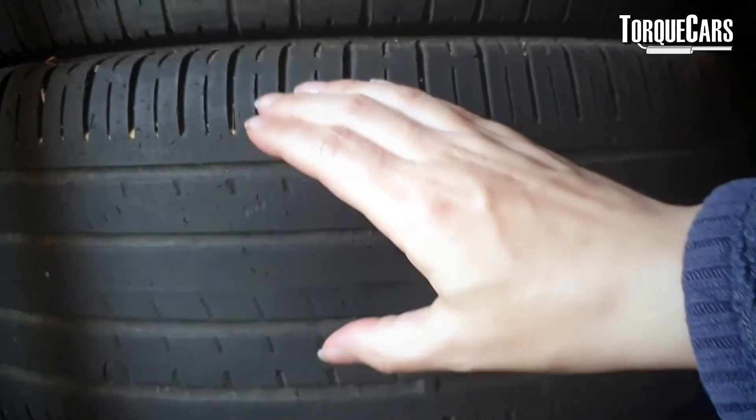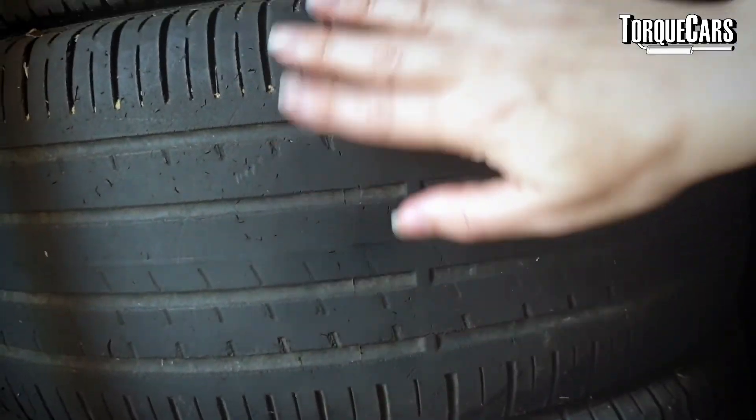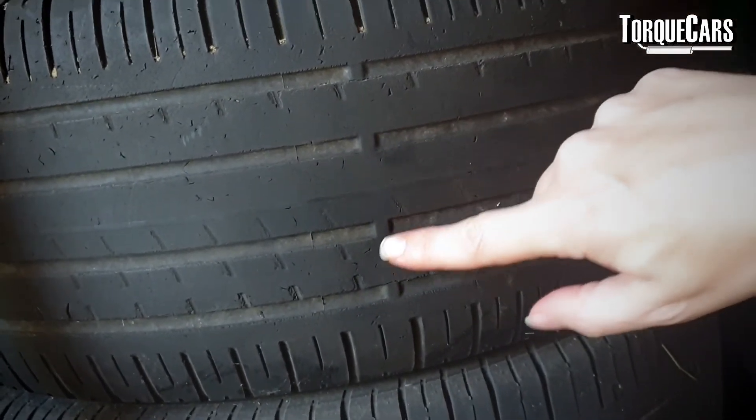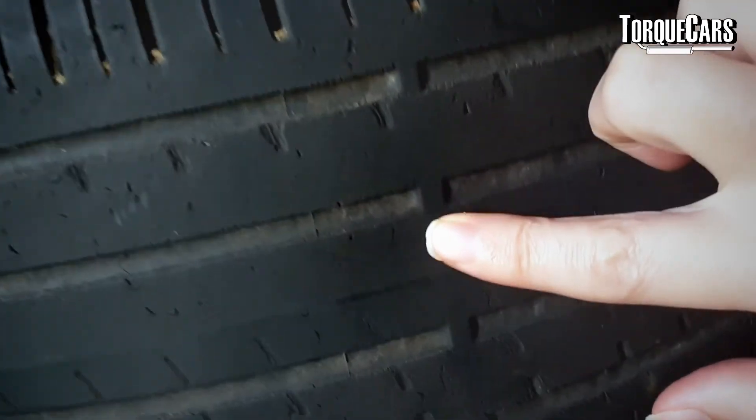If your tire pressures are wrong, you'll notice an uneven wear pattern across the tread. Higher pressures will typically wear the center of the tire out more quickly, while lower pressure tends to put the wear and tear on the edge of the tire. By regularly measuring the tire tread depth across the tread pattern, you can determine whether you typically over-inflate or under-inflate your tires.